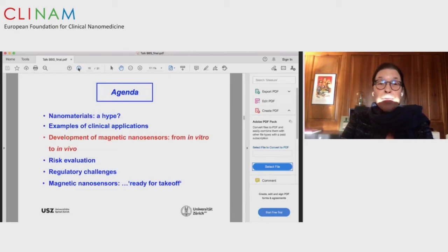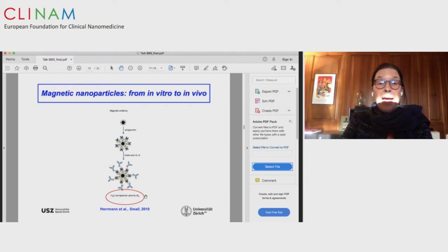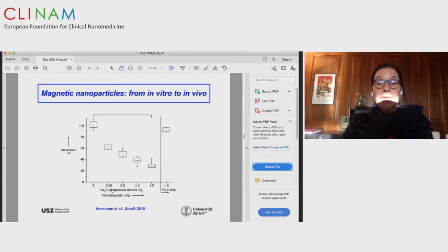I would like to refer to one example from our lab. In collaboration with ETH and Wendelin Stark's team, we produced magnetic nanoparticles by flame spray synthesis — first iron particles, then switching to cobalt — and coated them with interleukin-6 antibodies to see if we could capture interleukin-6 when contaminated into blood. Using magnets, we purified the blood from interleukin-6. With increasing concentrations of interleukin-6 antibody-coated nanomagnets, we observed a decrease of interleukin-6.